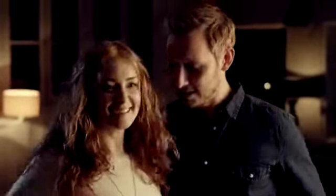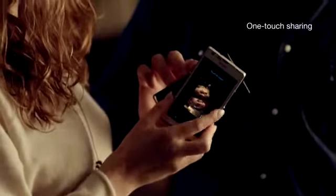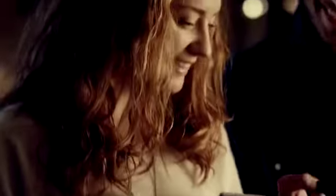Connect the easy way with Xperia SP's NFC-based one-touch functions. Just snap a picture and share phone-to-phone with a single tap. It works for contacts, maps, and songs, too.